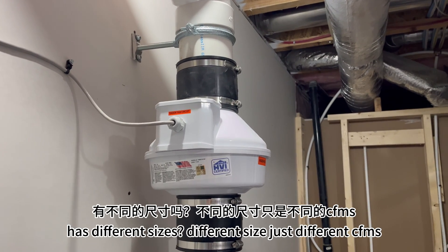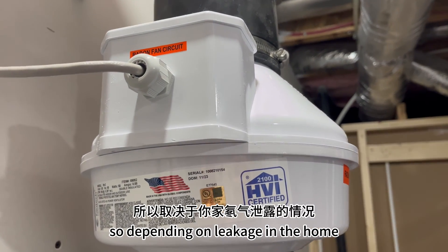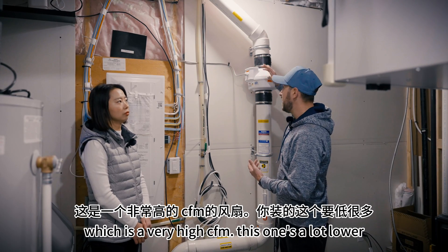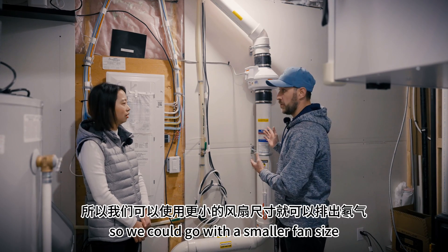The fans come in different sizes — just different CFMs, which is cubic feet per minute. Depending on leakage in the home and things like that, you might need to go as high as an RN4, which is very high CFM. This one is a lot lower. As we discussed, it was a very tight seal — Morrison did a really good job — so we could go with a smaller fan size.